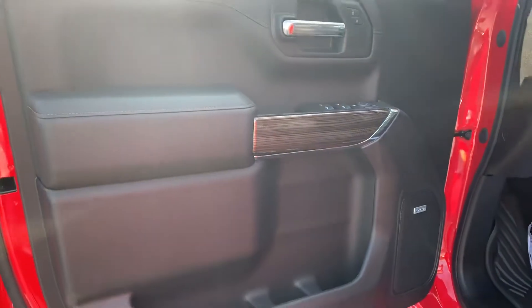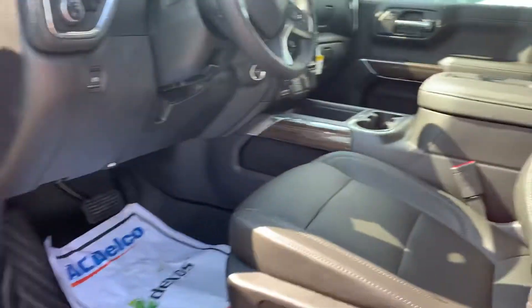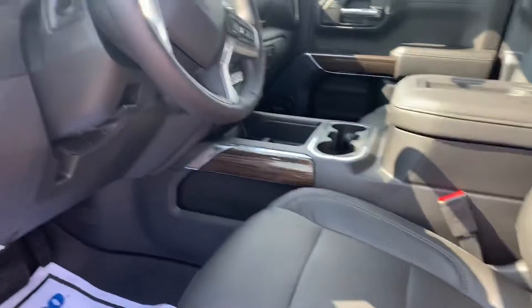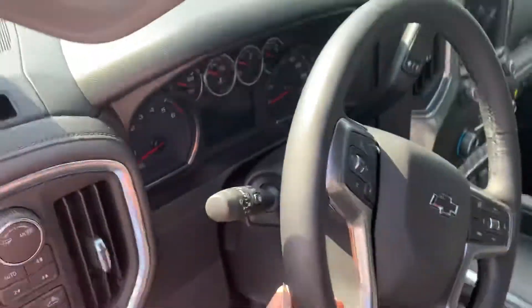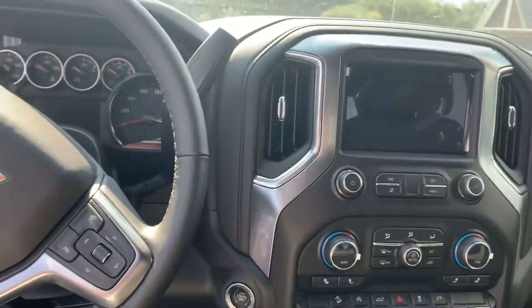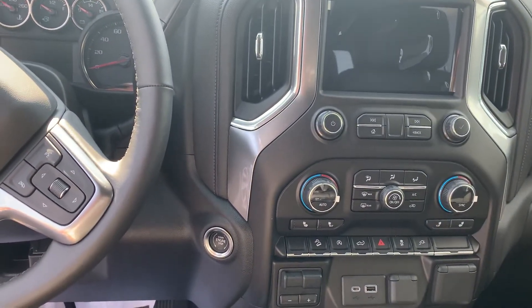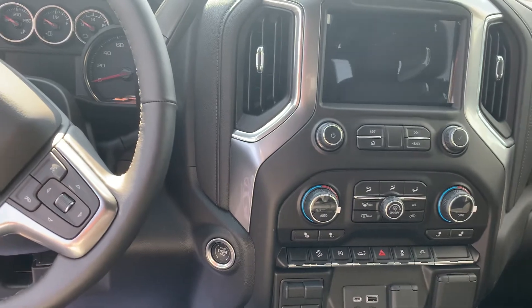You've got your wood grain interior, Bose audio, leather seats which are also powered, leather wrapped steering wheel, real good looking dash and good features there. You've got some park assist things too.